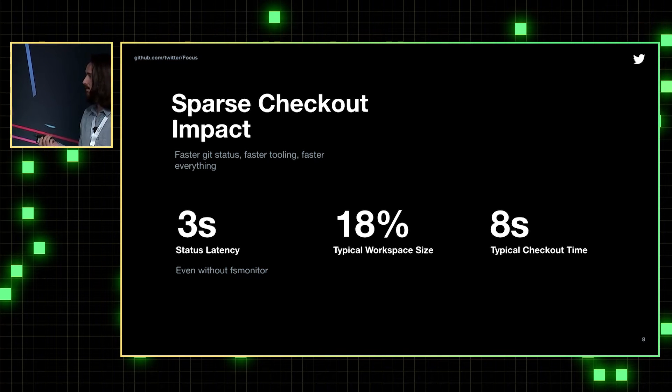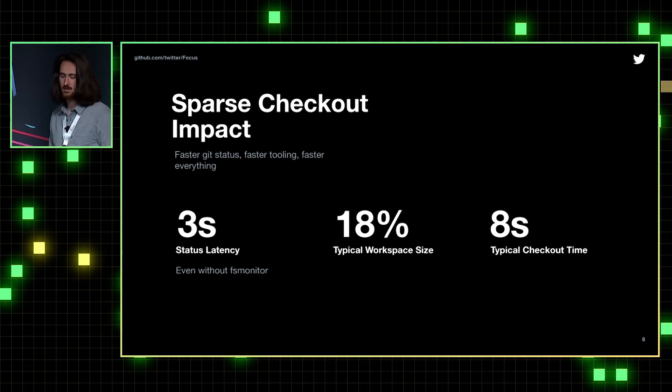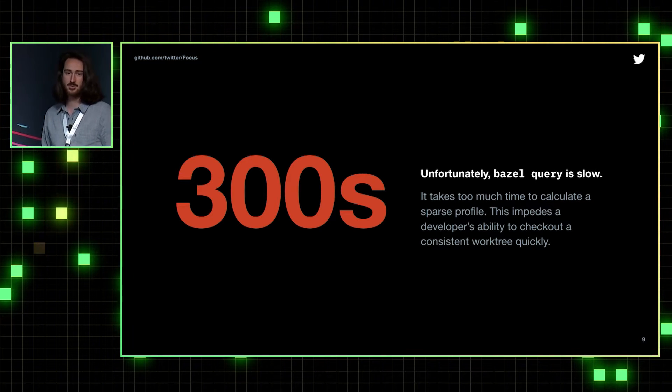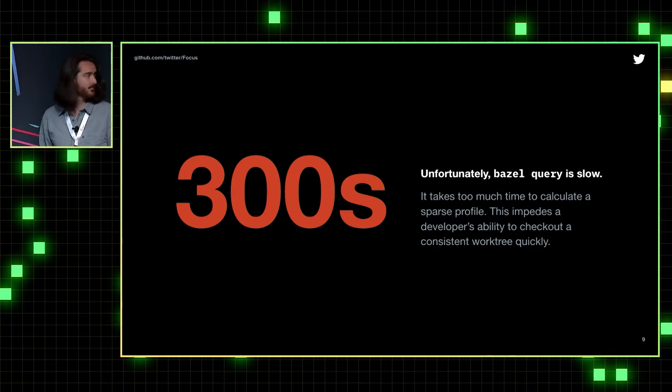We've seen great impact from Sparse Checkout. We've seen status latency go down to three seconds — originally it was around 32. A typical user will see that their working tree size is about 18%. The typical checkout time has decreased from about 40 seconds to 8. Unfortunately, it isn't just one big win. We find that Bazel Query is extremely slow, and ideally users run Bazel Query on every checkout to align with the build graph. So five minutes to just do a checkout makes the tool kind of unusable.